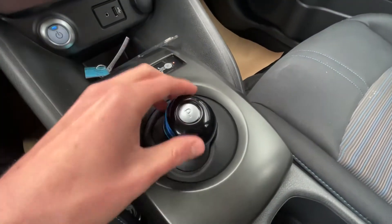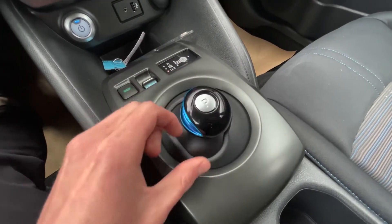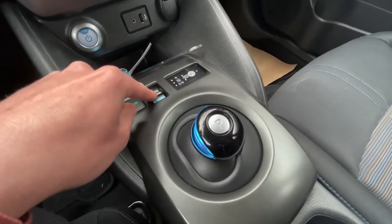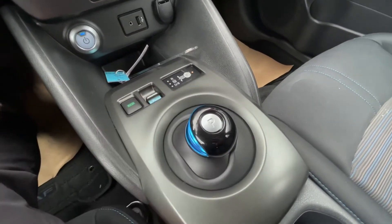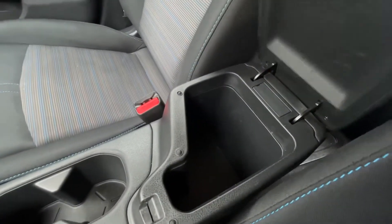Here's your gear select — so how it works: drive, then neutral, then reverse. You got eco mode and then e-pedal. To park it, you just hit the center button there. You got the cup holders and your center console.